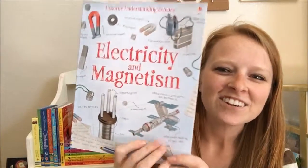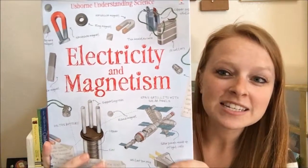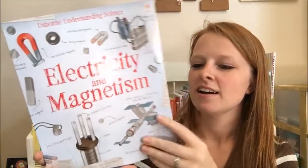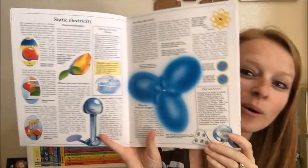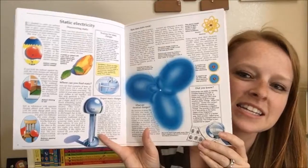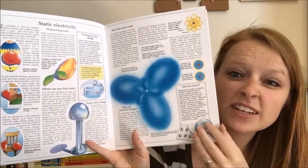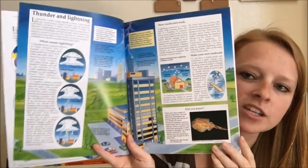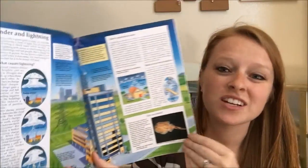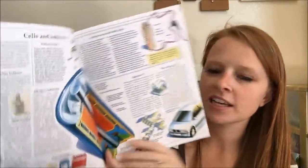Hey guys, it's Katie. I wanted to show our electricity and magnetism book — I just got this one, it's so neat. It has so much information inside. It's like a reference book, really kind of set up like a textbook but with tons of pictures and illustrations, so your kids aren't going to get bored.